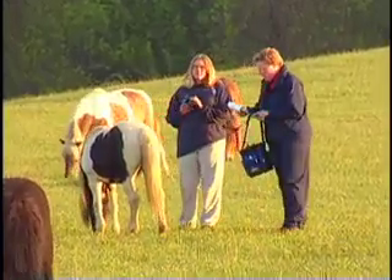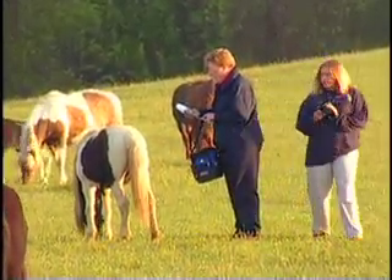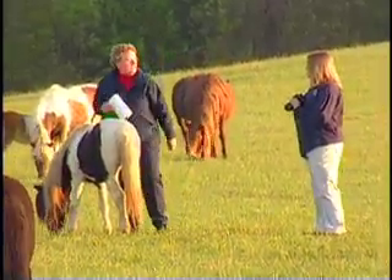We also need to get blood samples on all the stallions and get testicular measures. We have eight new foals, and we need to get hair samples on them for DNA testing.